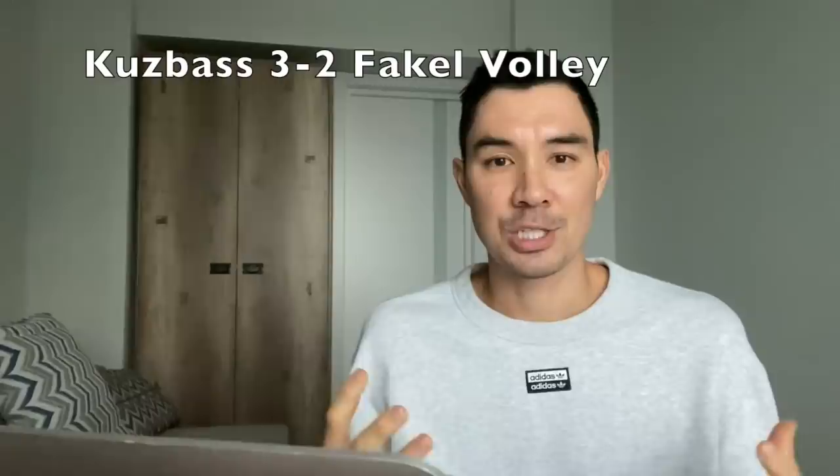Before we get into today's video, quick update from Russia. I had a game on Wednesday in Kuzbass Kemerovo in Siberia, a four-hour flight from Moscow with a four-hour time change. Unfortunately we lost 3-2 — such a tough match. We were up 2-0, let them back into it, and lost the fifth 15-13. Such an unfortunate loss. But I will link the match in the description below, so if you would like to watch our team blow a 2-0 lead, go ahead.